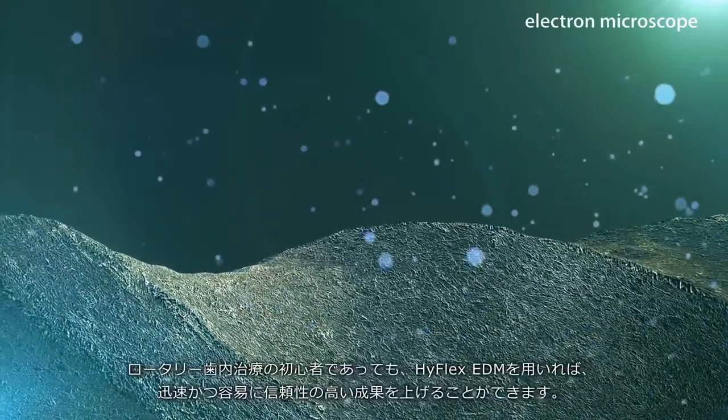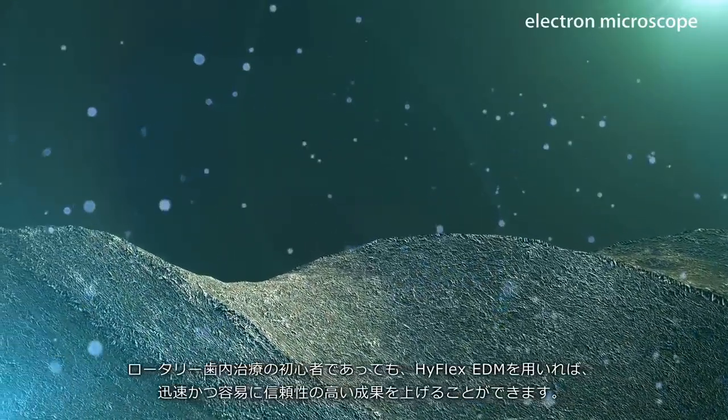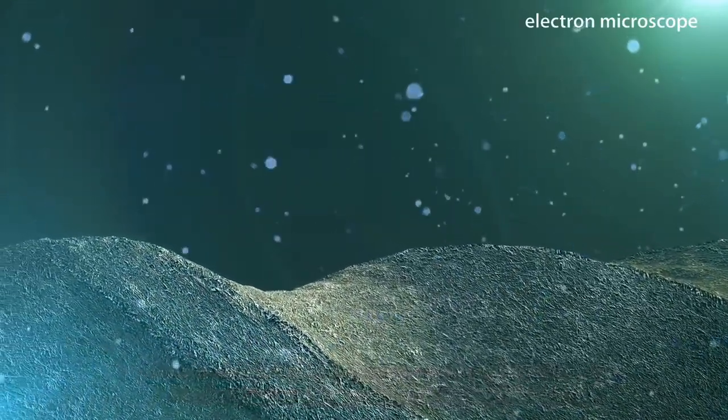Even newcomers to endo achieve reliable results quickly and easily with the aid of the HyFlex EDM.